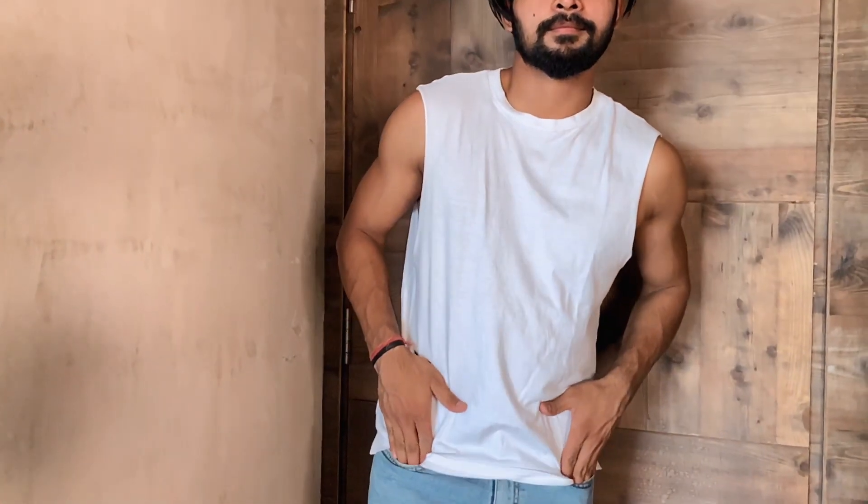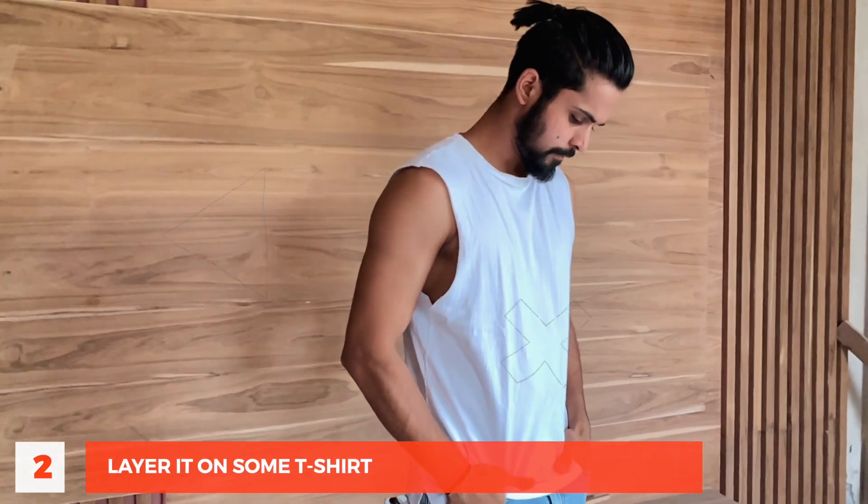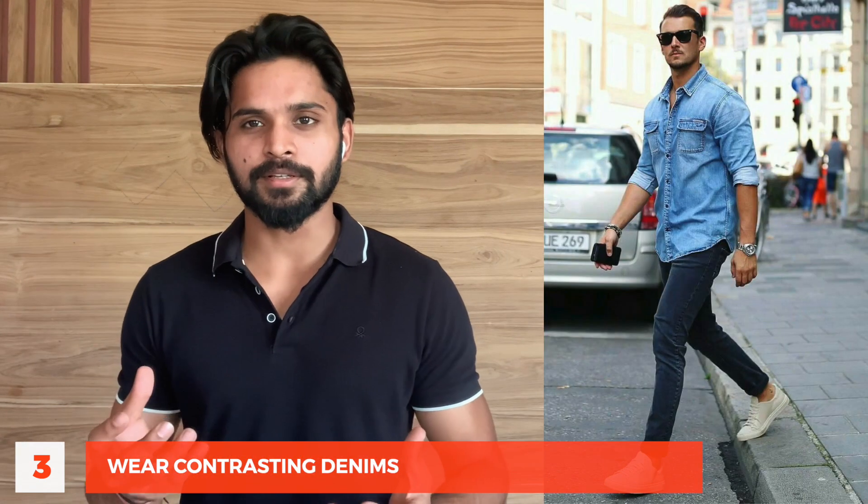There are a few things you have to learn if you're a beginner just starting with this look. The first thing is that you need to bring in some separation — for example, you can wear a leather belt. The second thing is that you can layer it; for example, you can wear a t-shirt and put a jacket on top. The third thing is that if you want to play it safe, you can wear contrasting denim — a dark wash paired with a light wash — and it will look very trendy and absolutely amazing.